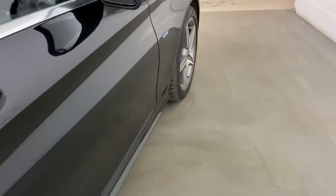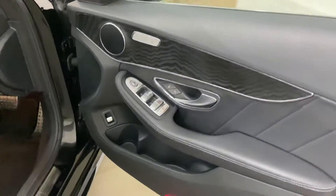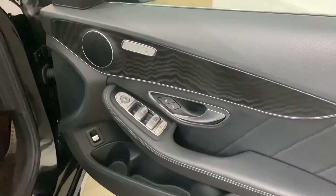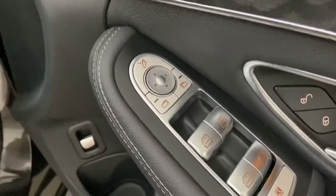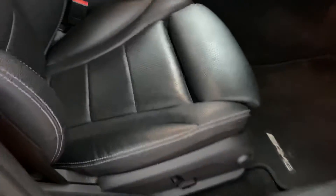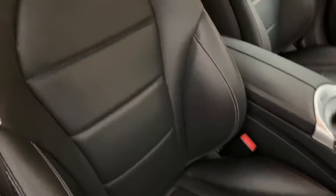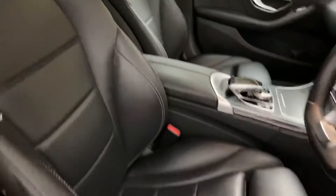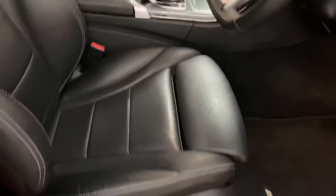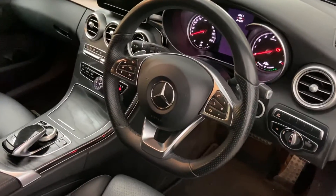And then we'll just go to the front. Same ash finish on the inside — it looks very smart. We've got heated seats as well, and folding mirrors. At 81,000 miles, you wouldn't necessarily expect it to look quite as clean as this, but we were very pleased with this car when it turned up. The AMG sports steering wheel is in there as well.